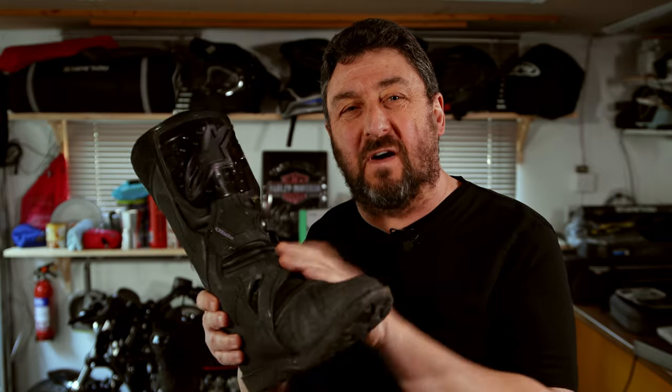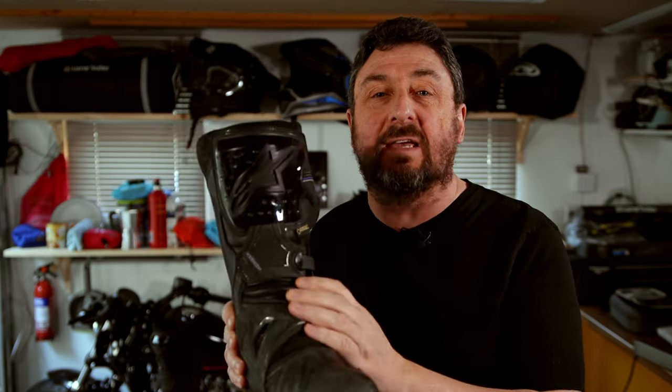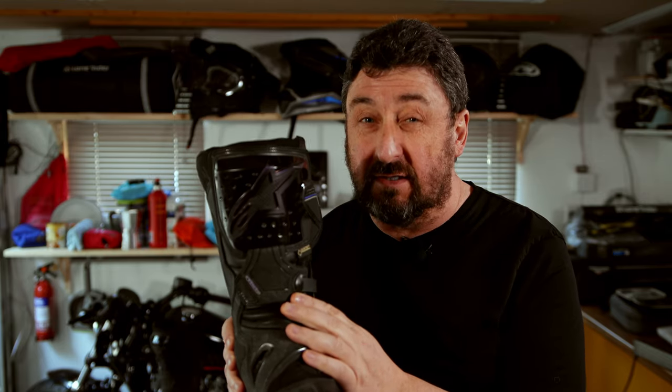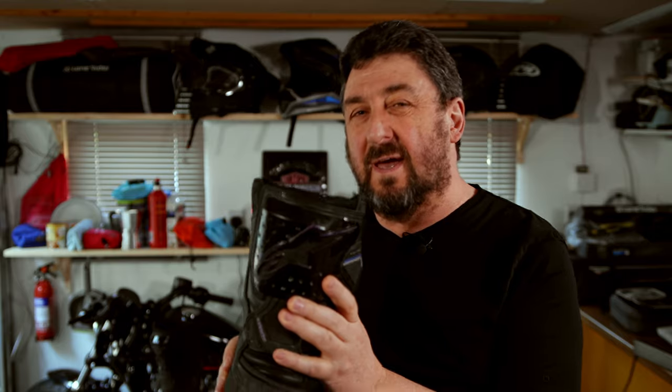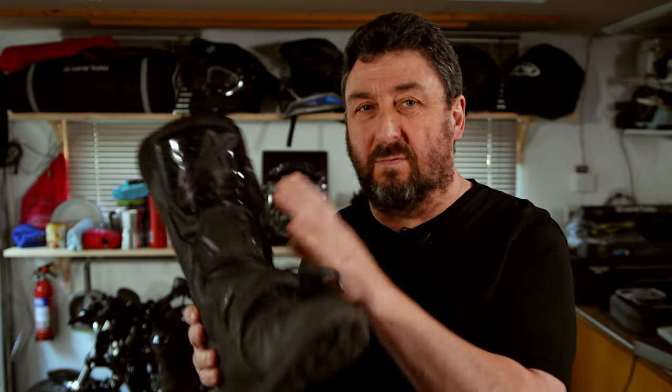So I hope you found that review for the Alpinestars Toucan boot useful. I like it very much and I highly recommend it. Next time you're in the market for a boot, check it out — I think it will not disappoint. For £350 it is at the top end when it comes to motorbike boots, but at the end of the day you get a heck of a lot of quality, safety, and comfort for that amount of money.